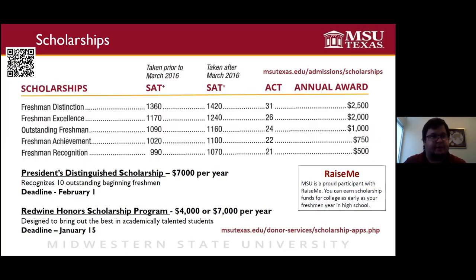Here you can see the amount of some of those merit scholarships. You can see exactly how much we'll offer you every year based on your SAT or ACT scores. As long as you keep passing your classes, you'll receive this every year for four years. We also have the President's Distinguished Scholarship, which recognizes 10 students, and the Redwine Honors Program scholarship amounts are listed as well. Check out our donor services page for a complete list of scholarships. Note that big scholarships have different deadlines than general admission, so check those pages for their specific deadlines.